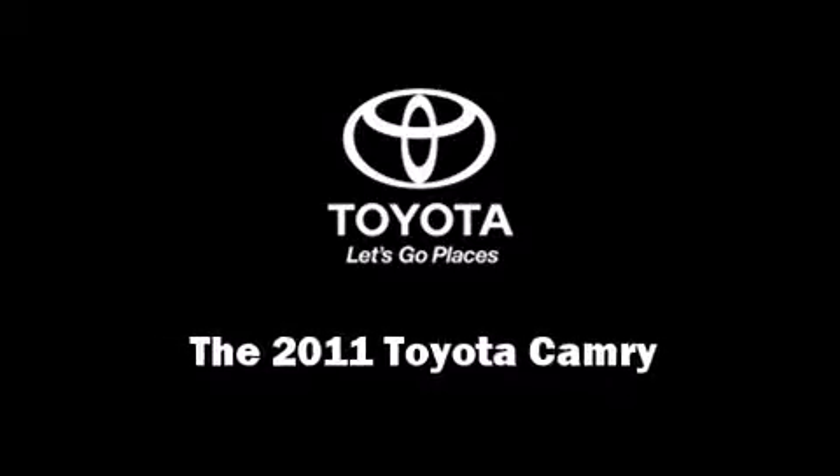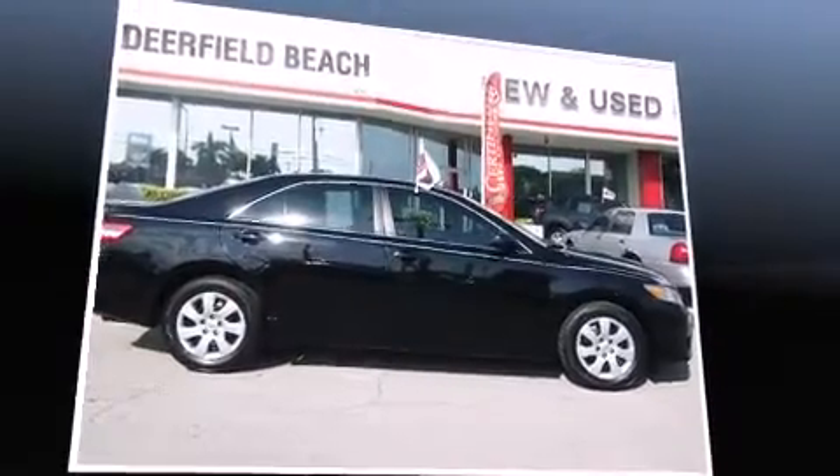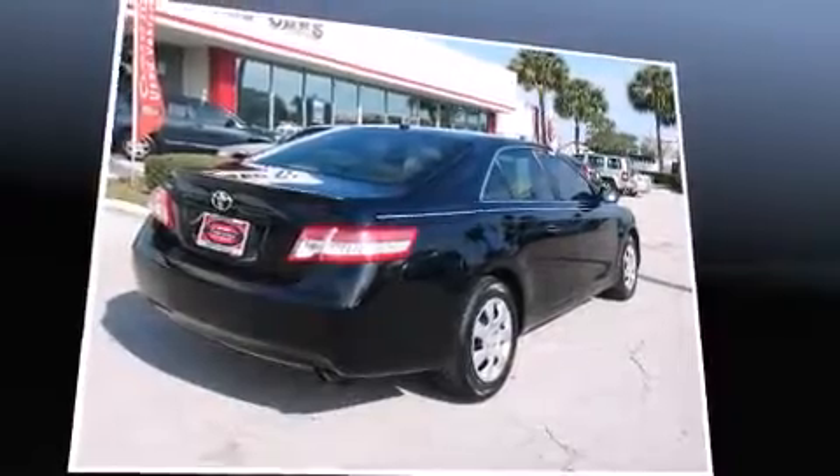Familiarize yourself with a 2011 Toyota Camry. With less than 30,000 miles on the odometer, this four-door sedan prioritizes comfort, safety, and convenience.